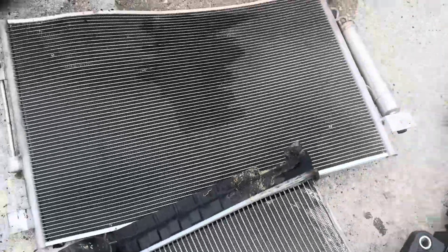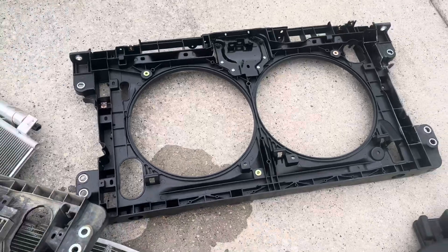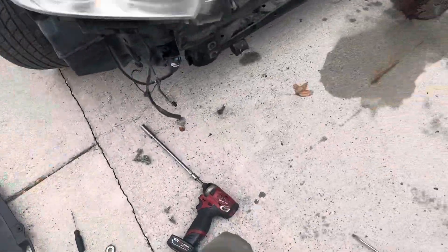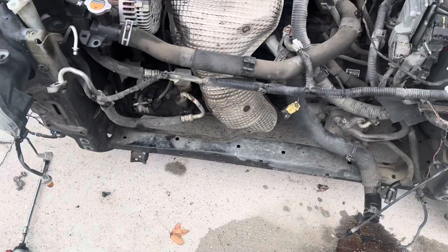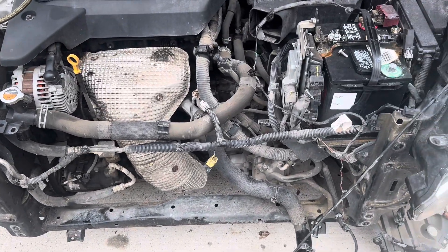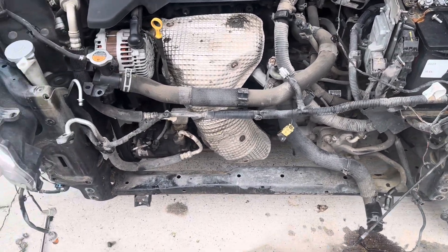Here we got the new parts: we have the radiator support, the fans, the condenser, and the radiator as well.